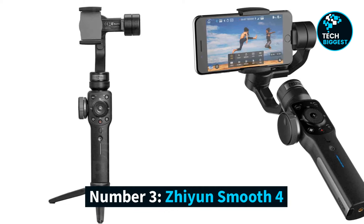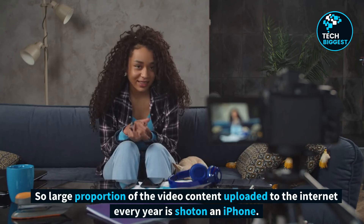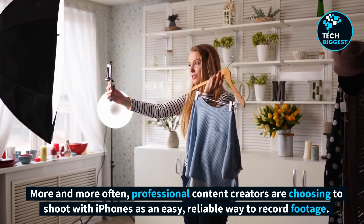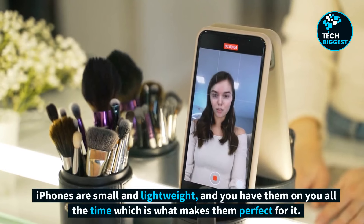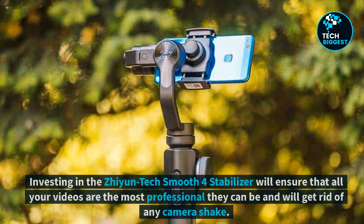Number 3: Jiyun Smooth 4. A large proportion of the video content uploaded to the internet every year is shot on an iPhone. More and more often, professional content creators are choosing to shoot with iPhones as an easy, reliable way to record footage. iPhones are small and lightweight and you have them on you all the time, which is what makes them perfect for it. Investing in the Jiyun Tech Smooth 4 stabilizer will ensure that all your videos are the most professional they can be and will get rid of any camera shake.